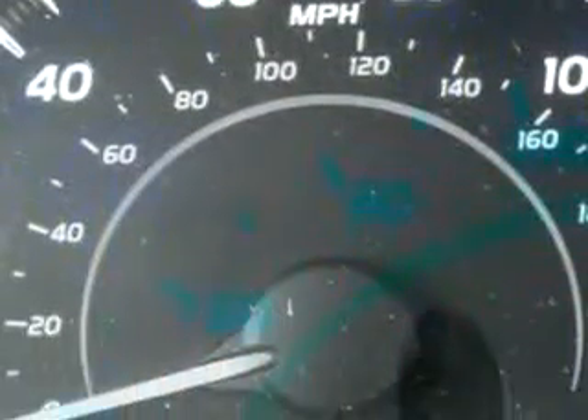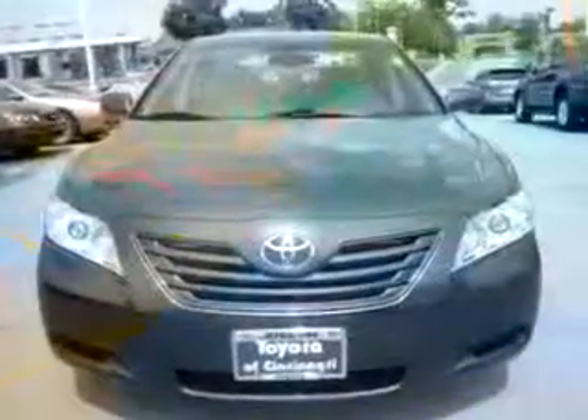Enjoy the drive and have peace of mind in this 07 Toyota Camry LE. See us at Joseph Toyota of Cincinnati today.